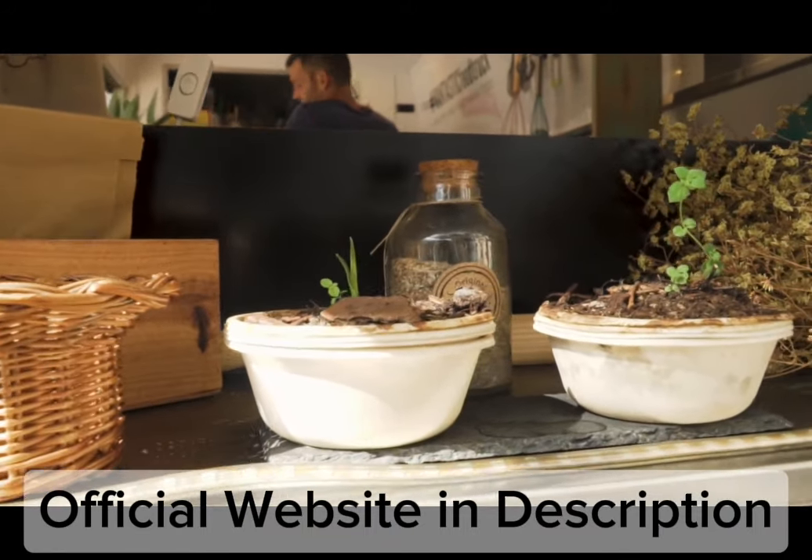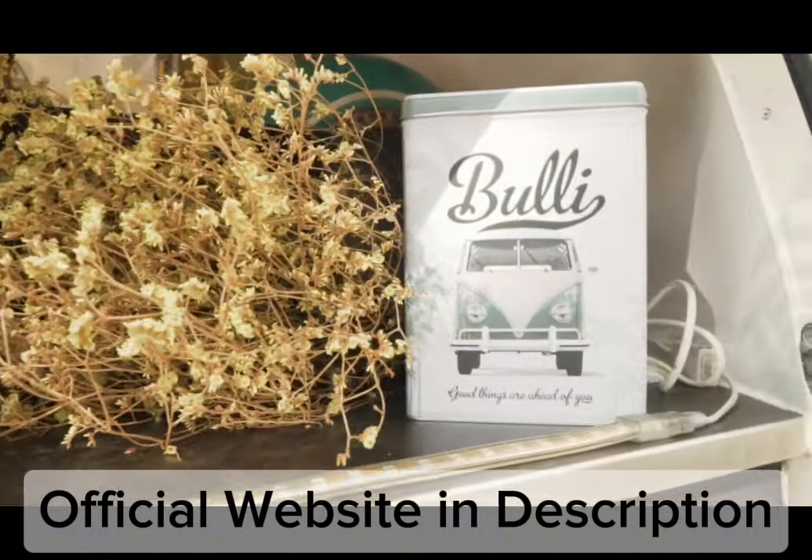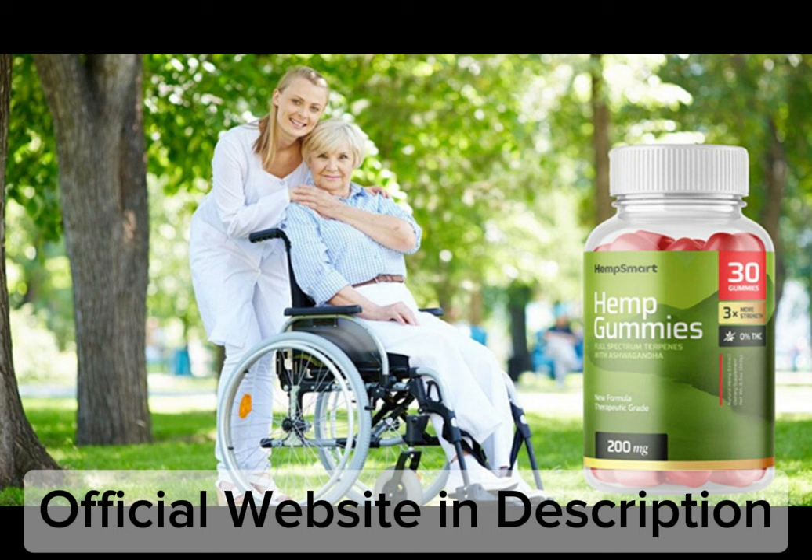CBD offers a variety of health advantages, including encouraging relaxation and decreasing stress. Plus, smart hemp CBD gummies come with natural ingredients so that you may select the strength that is ideal for you. These candies are carefully designed, and their unique formula provides a non-habit-forming and safe option for those looking for relief from pain without any worry about addiction.